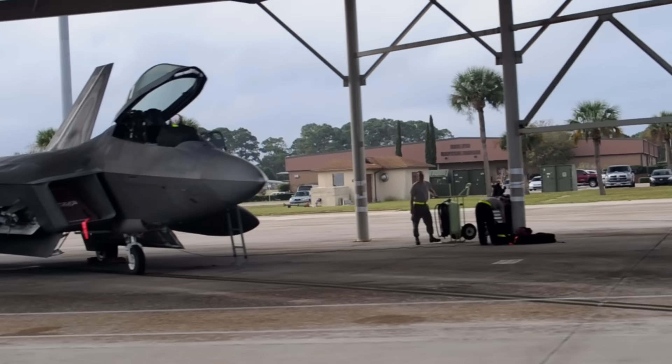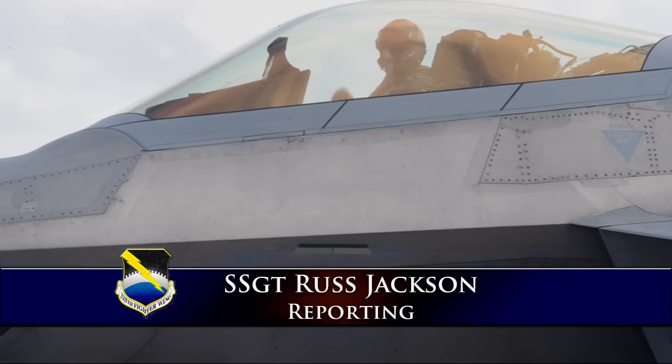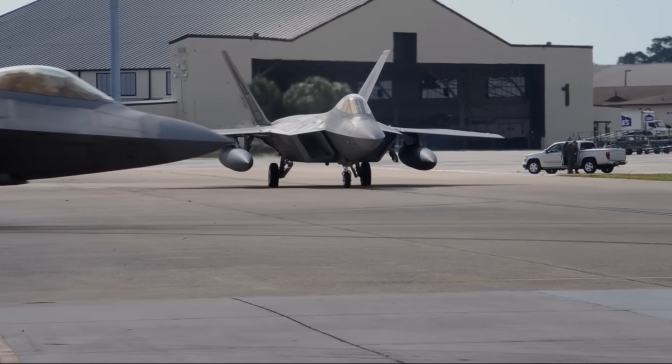The F-22 Raptor is considered the most supreme fighter jet in the world, defining air dominance. Deploying fifth generation fighter jets is no easy task and must be practiced.